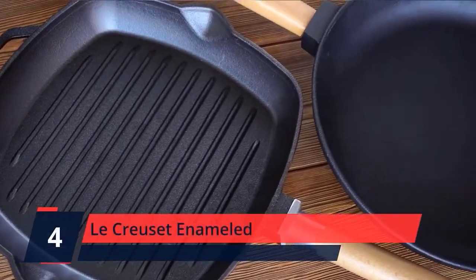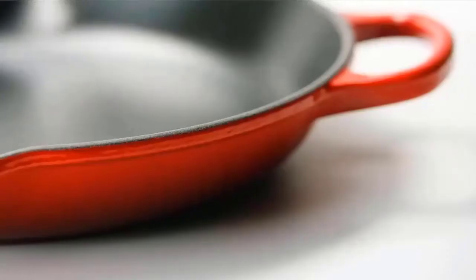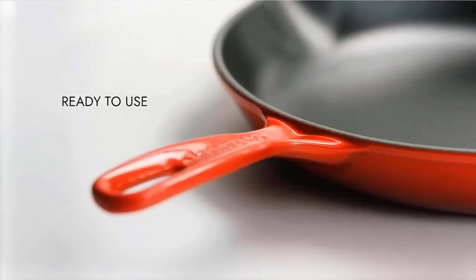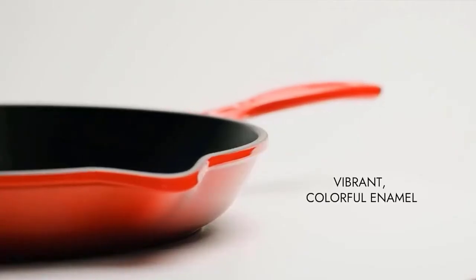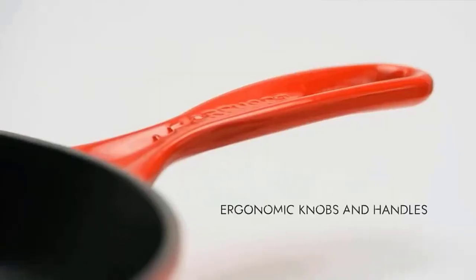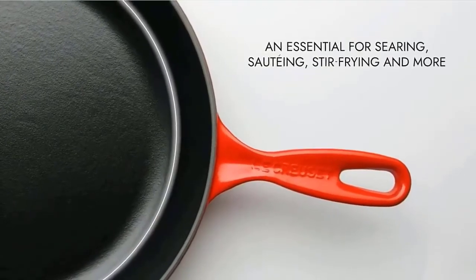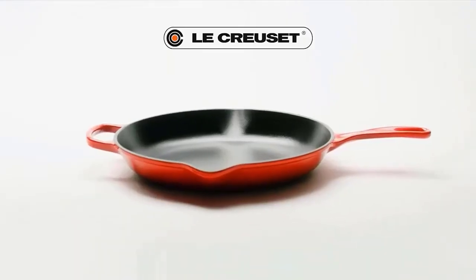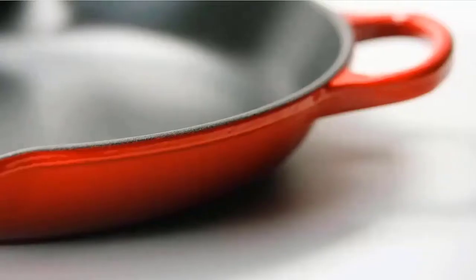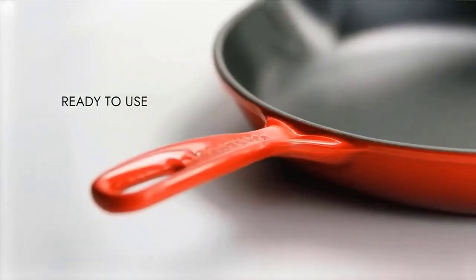Number 4. Le Creuset Enameled. The enameled cast iron signature skillet is a versatile kitchen essential for searing, sautéing, stir-frying, and more. The interior surface is finished with a black satin enamel that eliminates the need for the traditional seasoning and maintenance of raw cast iron. Black satin interior enamel is specially formulated for higher surface temperatures to enhance cooking performance. Easy to clean and durable, the enamel resists dulling, staining, chipping, and cracking. Cast iron can be used reliably on any heat source, including induction, and with any oven or grill. It has the ability to retain heat efficiently, which allows for use of lower heat settings in stovetop and oven cooking.